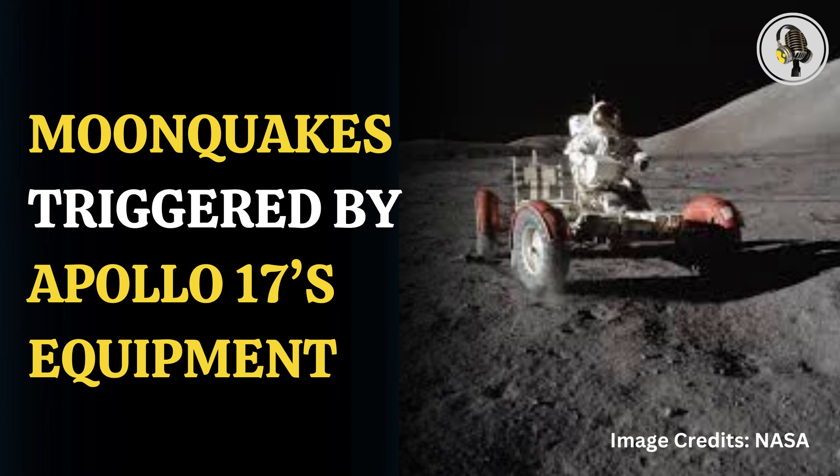Welcome to our podcast, where we uncover the most important and interesting stories for you. In this episode, we'll discuss how leftover tech from Apollo 17 is causing moonquakes on the lunar surface.